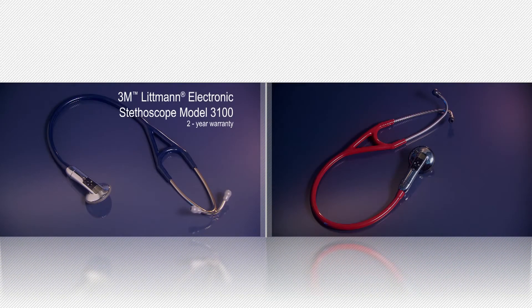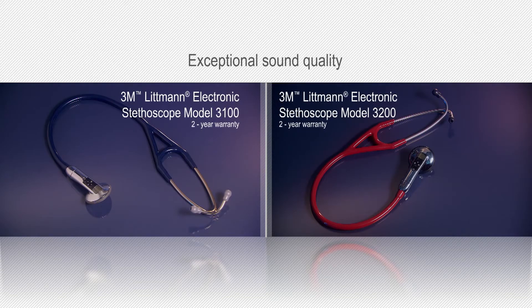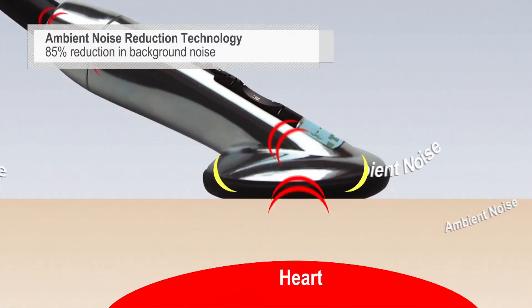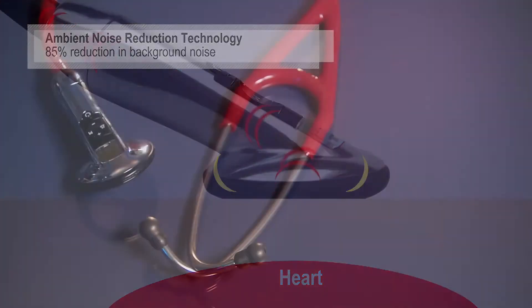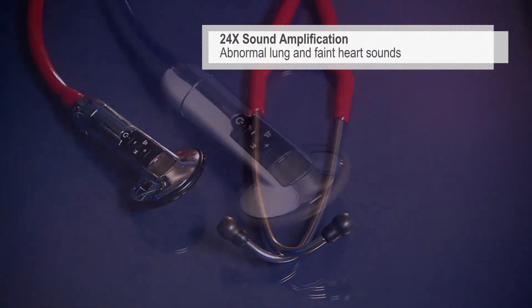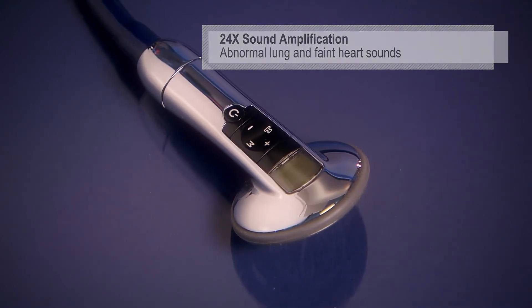The Littmann Model 3100 and Model 3200 integrate advanced technologies to deliver exceptional sound quality. Our proprietary ambient noise cancellation technology eliminates on average 85% of distracting background noises without filtering out critical body sounds. With up to 24x sound amplification, you can detect abnormal lung sounds and faint heart sounds even in challenging environments.